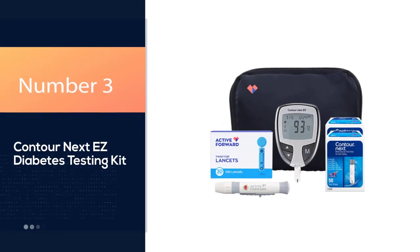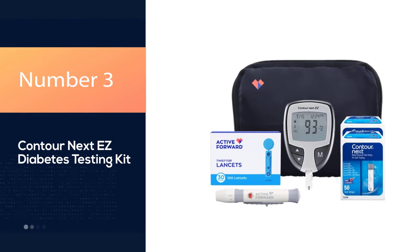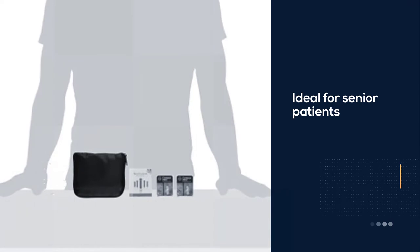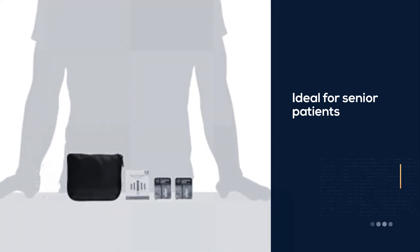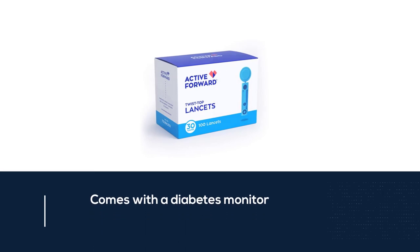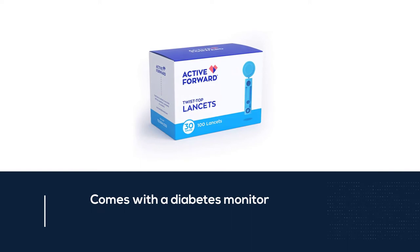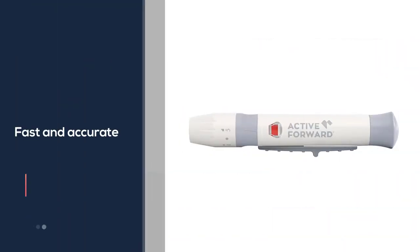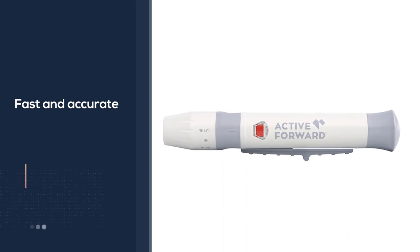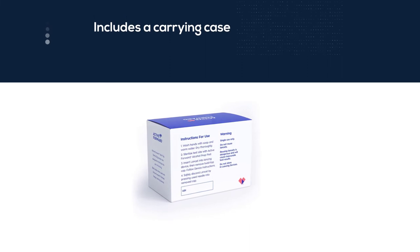Number 3: Contour Next Easy Diabetes Testing Kit. This complete starter kit is ideal for senior patients who are looking for a simpler monitoring device and don't want to have to shop separately for all the required accessories. It comes with a Contour Next Easy Diabetes Monitor, 100 Contour Next Test Strips, 100 active forward lancets, a microlet lancing device, Contour Next Control Solution, a monitor manual, a data logbook, and a carrying case.